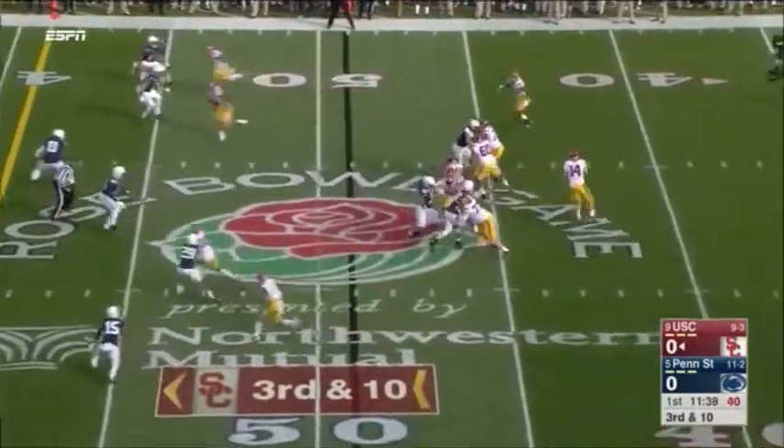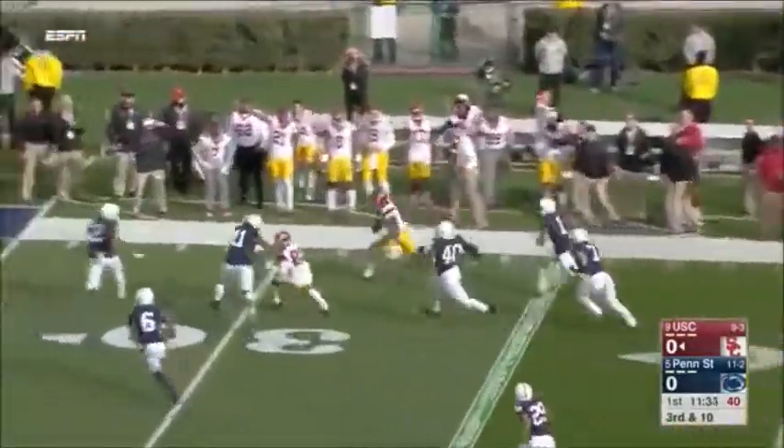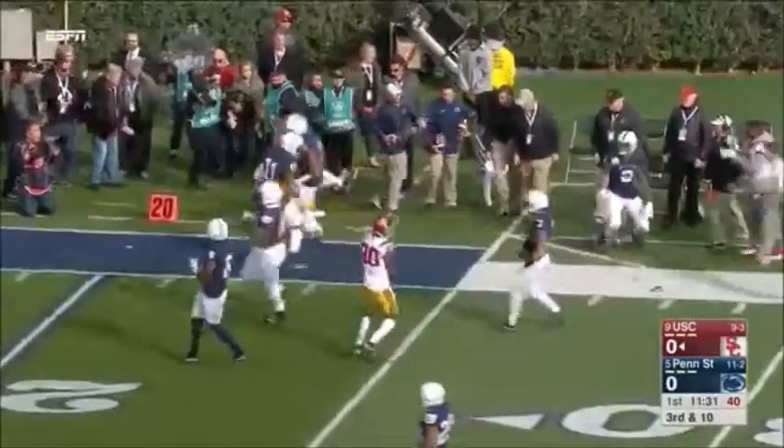Justin Davis motions out. Darnold chased, flushed, and fires. Complete. Smith-Schuster's got it, and a first down inside the third.